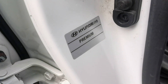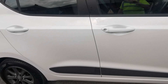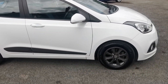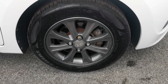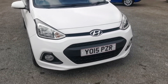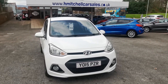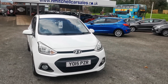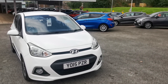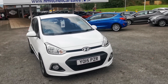The identification plate confirms this is the Hyundai i10 Premium. I hope you find this video informative. For any further questions regarding this car please contact us by phoning 01924 411 323 or send an email to mail@hmitchellcarsales.co.uk. Thank you for watching — we look forward to your enquiry. Bye.